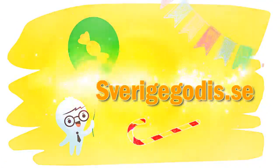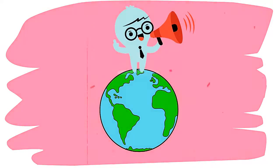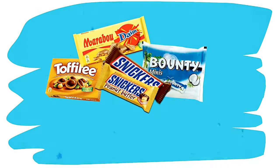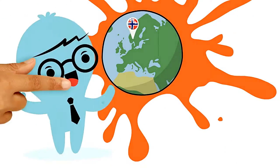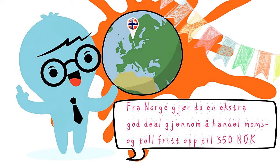Welcome to Sverigoders.se. Sverigoders.se lets you shop candy online. We offer you a great variety of candy from the most well-renowned candy producers. If you are a customer from Norway, you enjoy extra good deals, as you can purchase duty and tax free up to 350 NOK.